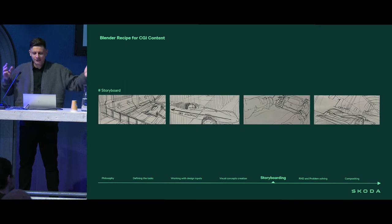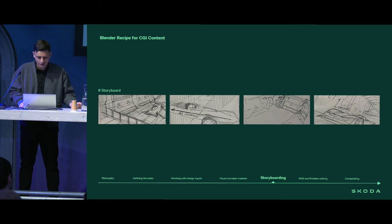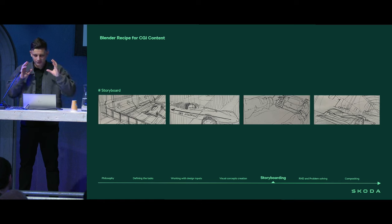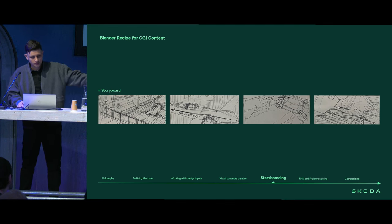Storyboarding we do usually in the old-fashioned way — paper and pen, sometimes 2D on the computer, sometimes in 3D. It doesn't really matter in the end, because the only thing that's important here is to define the entire story and the order of shots, how we imagine it.